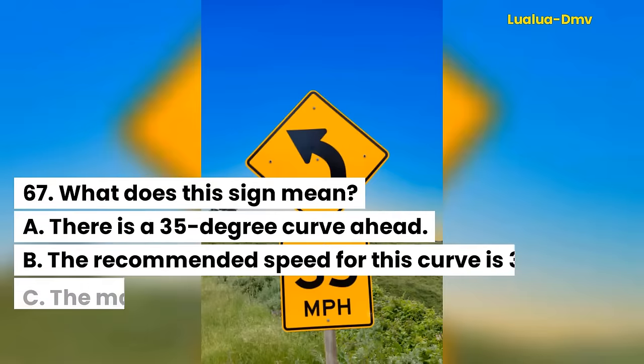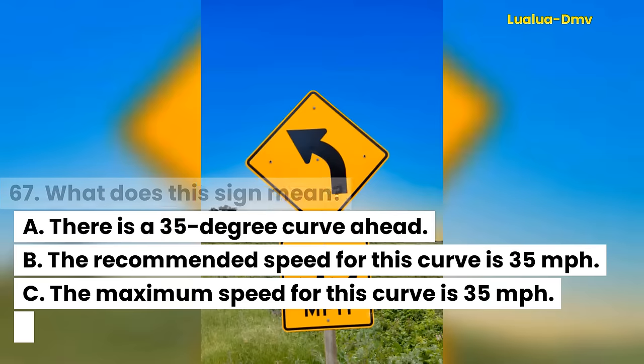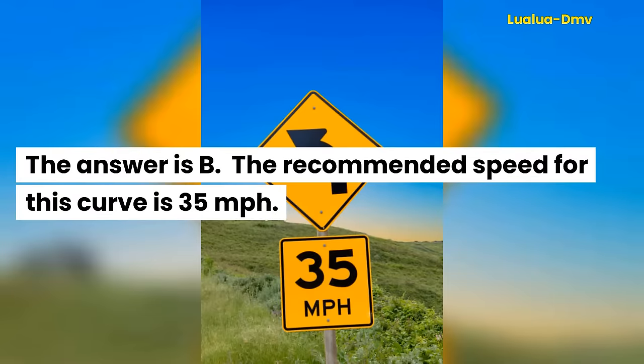Question 67. What does this sign mean? A. There is a 35-degree curve ahead. B. The recommended speed for this curve is 35 miles per hour. C. The maximum speed for this curve is 35 miles per hour. The answer is B. The recommended speed for this curve is 35 miles per hour.